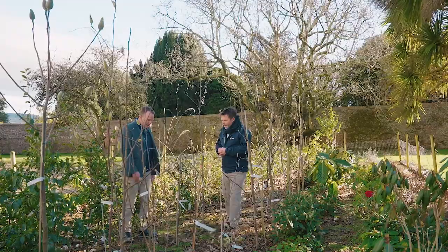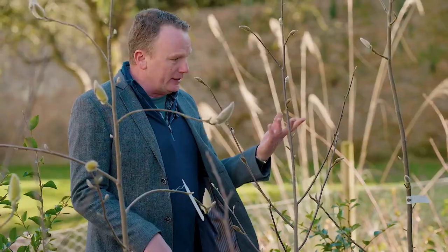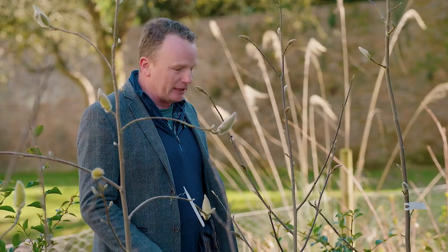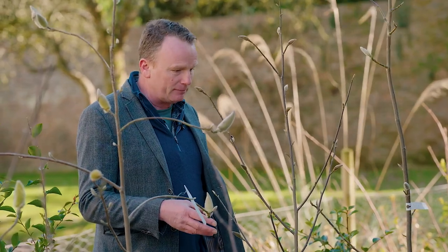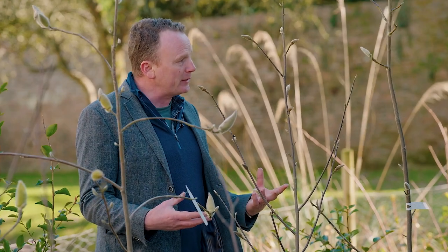This is another good example — Magnolia cylindrica. It's threatened in its native habitat as well. Like xenii, it's a species from southeast China, found on a single mountain range, and its populations have been massively reduced through habitat degradation over the course of the 20th century.